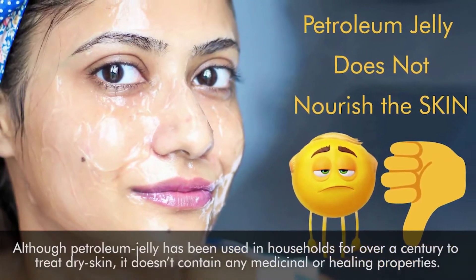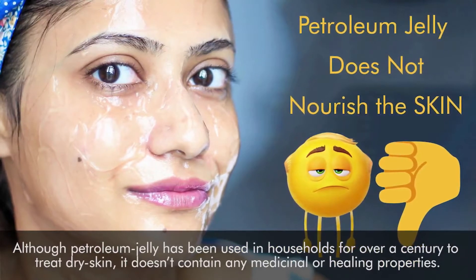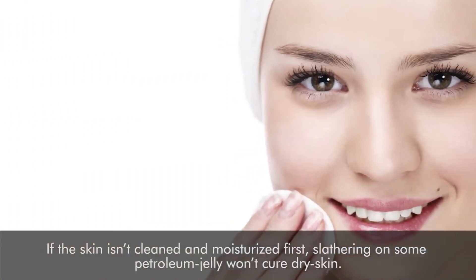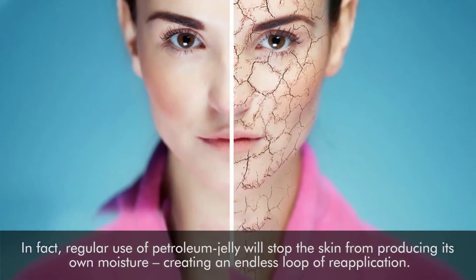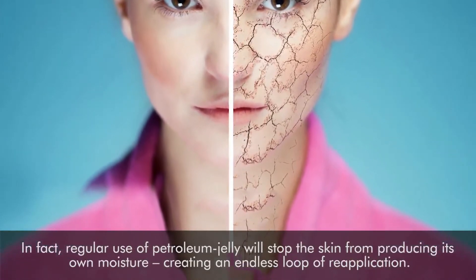Although petroleum jelly has been used in households for over a century to treat dry skin, it doesn't contain any medicinal or healing properties. If the skin isn't cleaned and moisturized first, slathering on some petroleum jelly won't cure dry skin. In fact, regular use of petroleum jelly will stop the skin from producing its own moisture, creating an endless loop of reapplication.